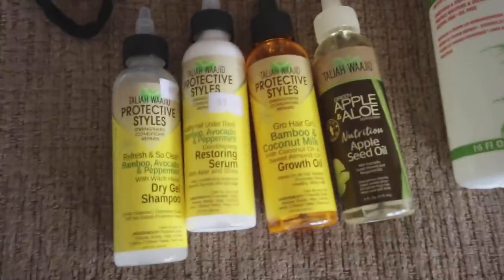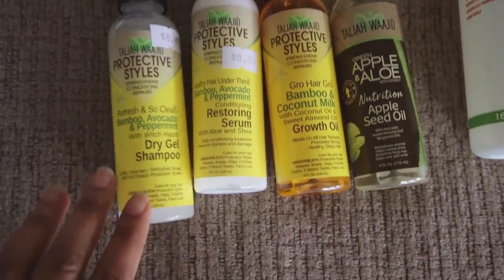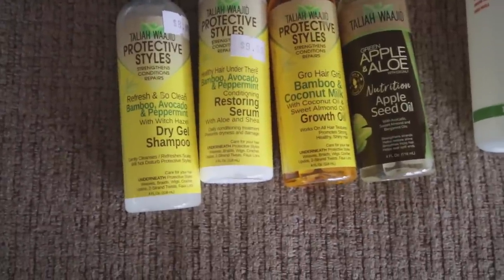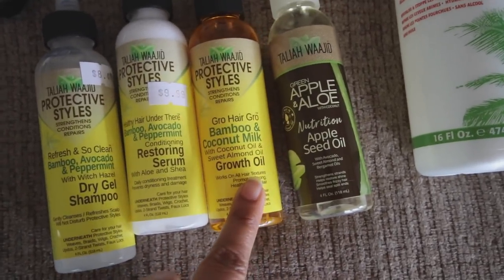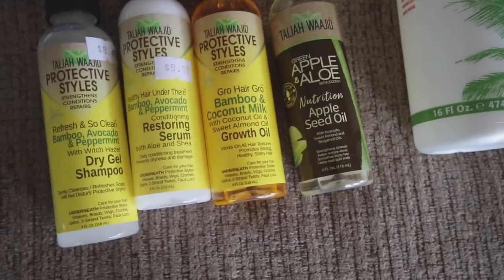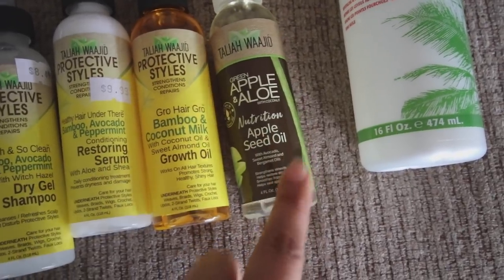I know some of you guys just like to buy stuff as soon as you see it, so I'll show you what I got at the beauty supply store. I was using Waterless before - like the dry shampoo foam they have - but I wanted to try this stuff out. This is by Talia Wajid and it's a dry gel shampoo as the first step, for locks and braids and that kind of stuff. Then you put in the restoring serum, and the third step is a hair grow bamboo coconut milk oil. I also picked up the green apple and aloe seed oil.